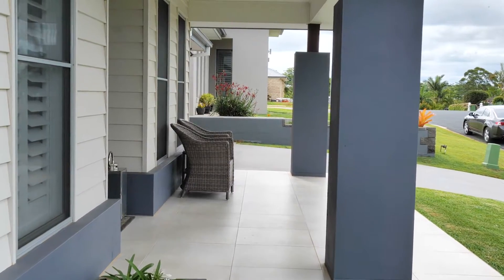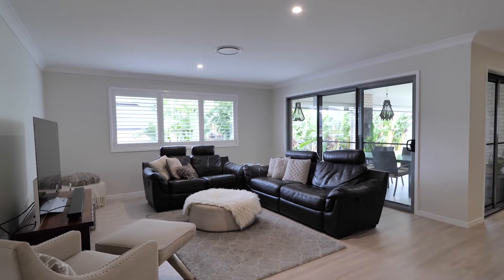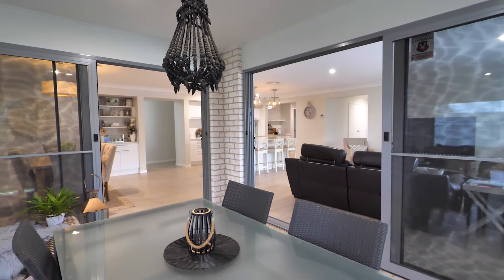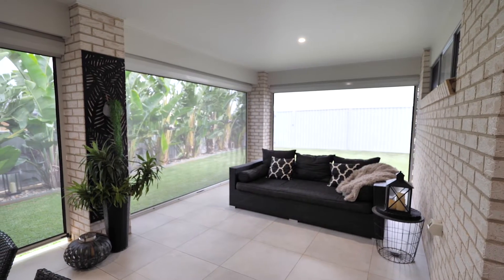The considered layout is ideal for family living, with an open-plan dining and lounge room seamlessly flowing to the outdoor area, which can be fully screened or fully open depending on the season.